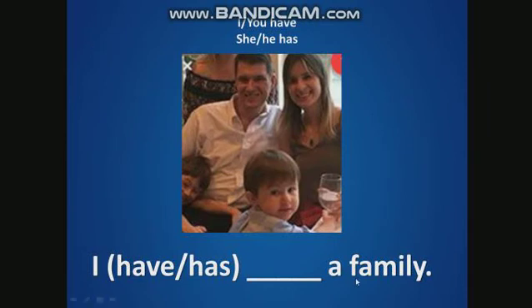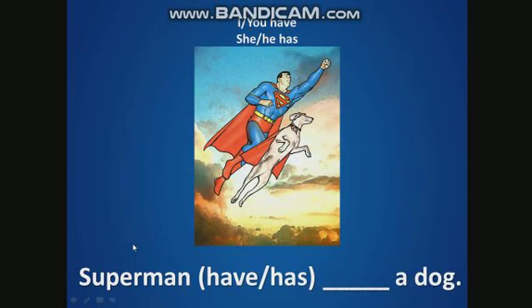I have or has a family? Have. Good. Now, Superman has a dog. Superman is a he. He has a dog.